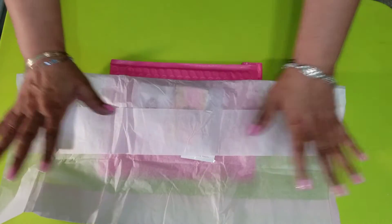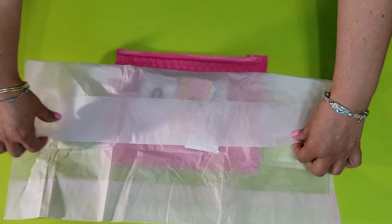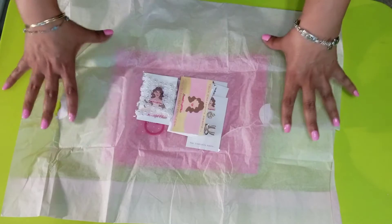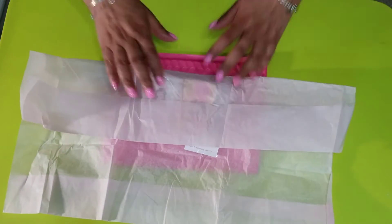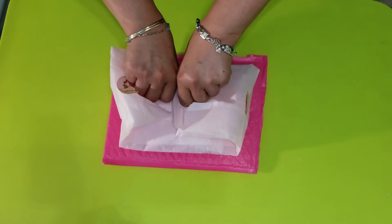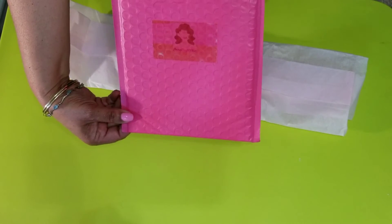I had already recorded this video and saw that I was not in frame, so I had to do it all over again. I had already opened this up — I'm showing you how beautiful she had everything packaged in this pretty pink tissue paper and this cute pink envelope.